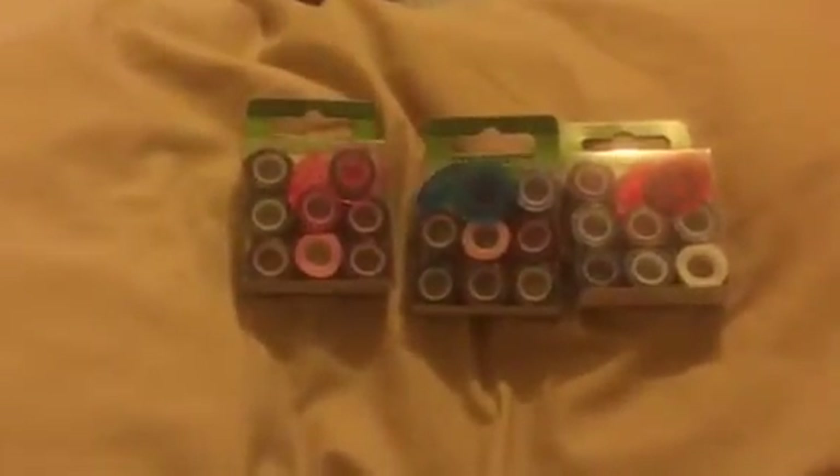I also got some mini washi tape. I've seen these before — I received some from eBay that I purchased but didn't realize were small. I really do like them though I haven't used my eBay ones yet. I found these ones here and they come with a tape dispenser, which is handy. There are some random ones in there, and I really like this one — it's pretty.